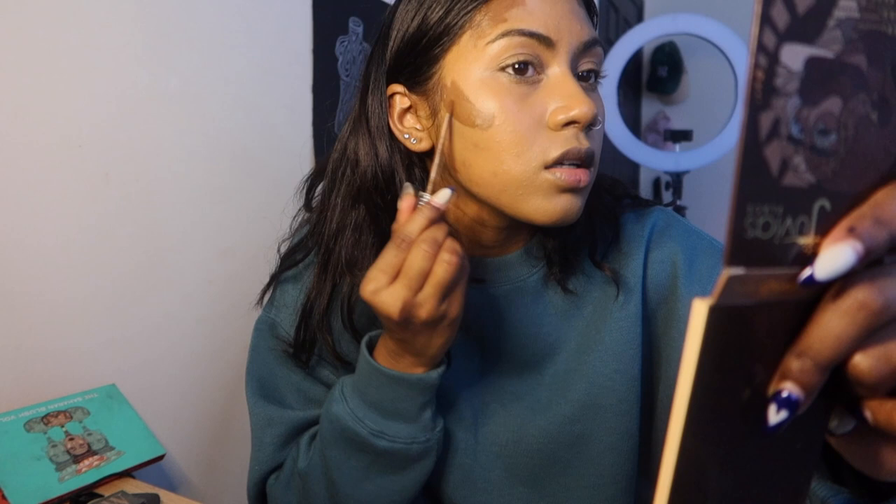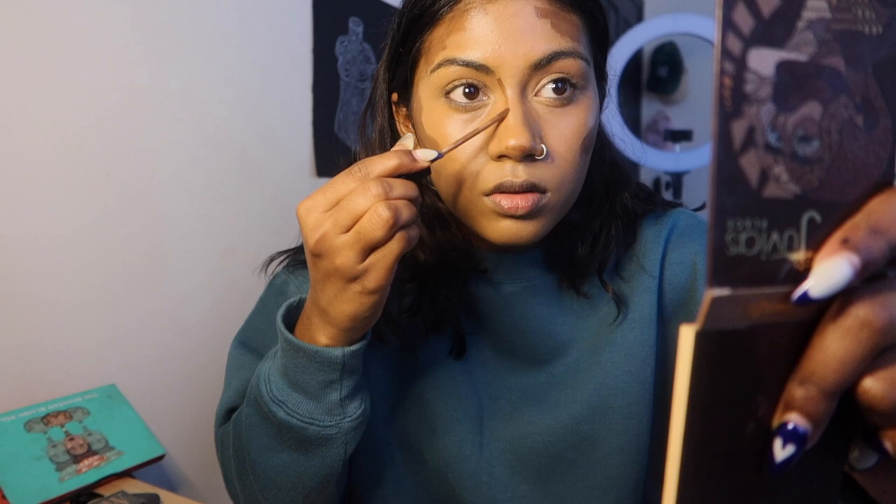This concealer is a little bit cool-toned and not something that I would normally warm my face up with. I'm not sure if she contoured her nose — oh yeah, she did. Hopefully my nose contour doesn't look too bad.